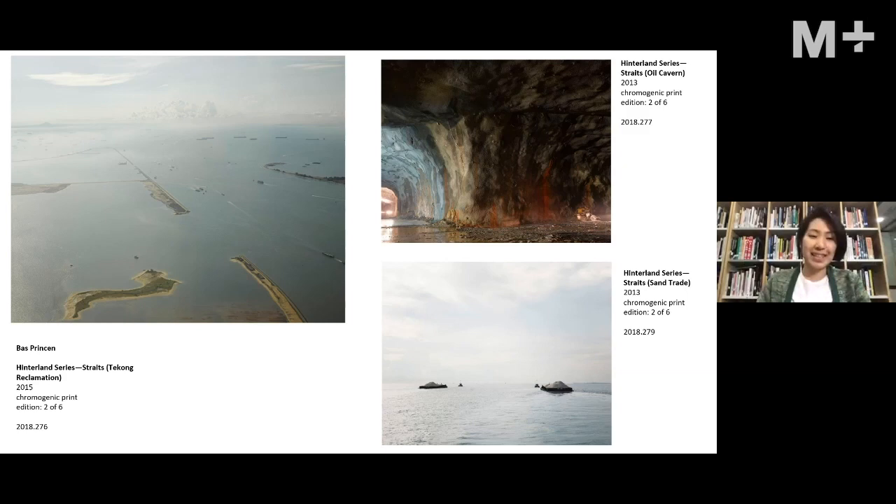Back to the photograph of Pulau Tekong — it shows the beginning of a land reclamation that had to stop halfway because of a territorial dispute between Singapore and Malaysia. The reclamation was cutting into the waterway of the Johor Straits. It was brought to an international tribunal, leading to a negotiation where Singapore had to halt and cut off certain land, resulting in the very strange nose-like shape of the island — a kind of corrective surgery.